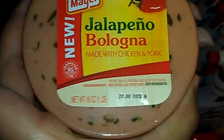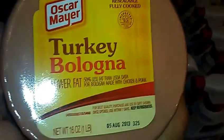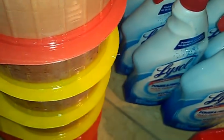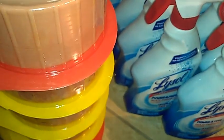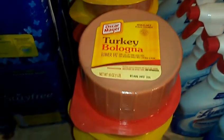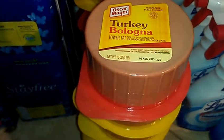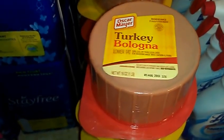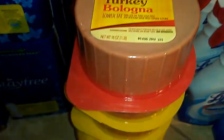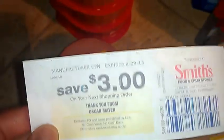There's the jalapeño bologna, 16 ounce, and then they had the light bologna, and they also had the bacon bologna too. So these are buy four and they become 99 cents, and the Catalina deal ends today. So if you buy four, you pay four dollars out of pocket and then you get a three dollar Catalina back.